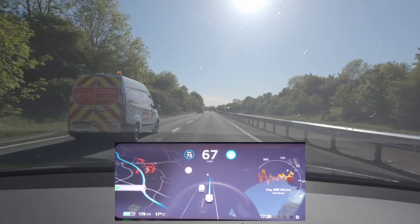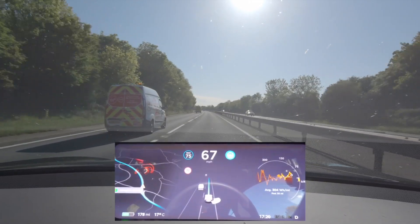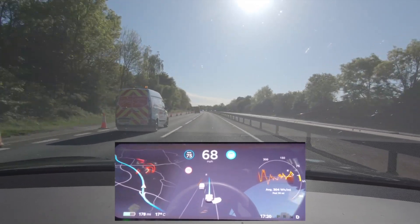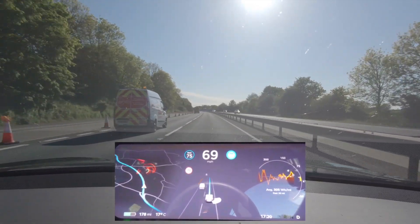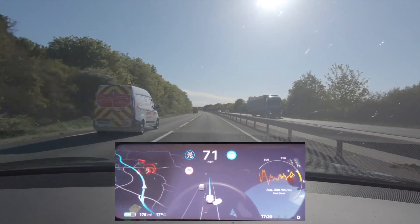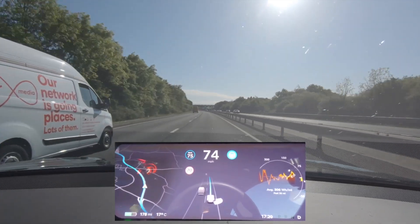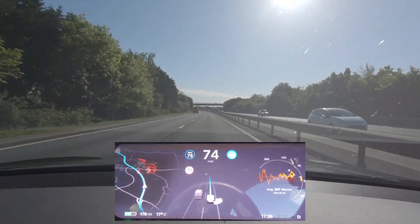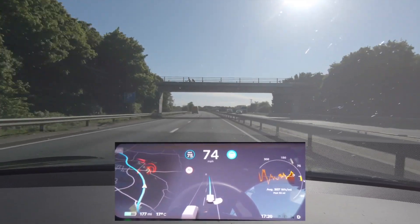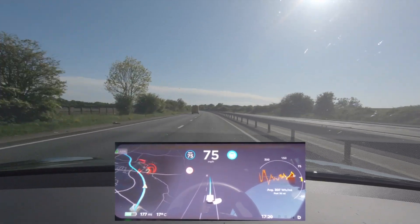There you go — speed matching the car on the inside lane, down to 66 when I've got it set to 75. It's still matching. There is a car behind me so I might have to do something in a second. Now it's decided to move past it — that's what it does. It speed-matches the car on the inside lane for a while, works out it's not supposed to be doing that, and then speeds back up. But why it does it in the first place I have no idea — any ideas, let me know.